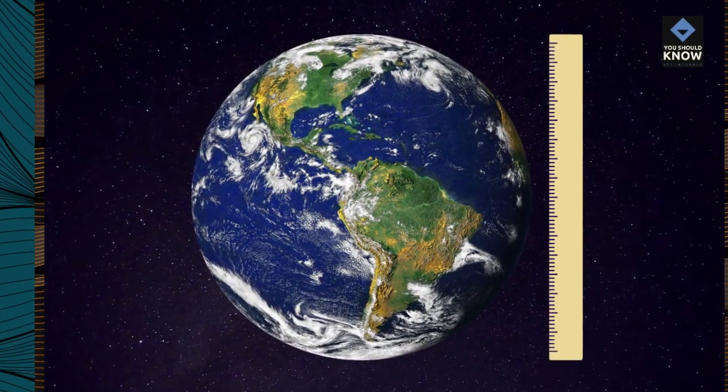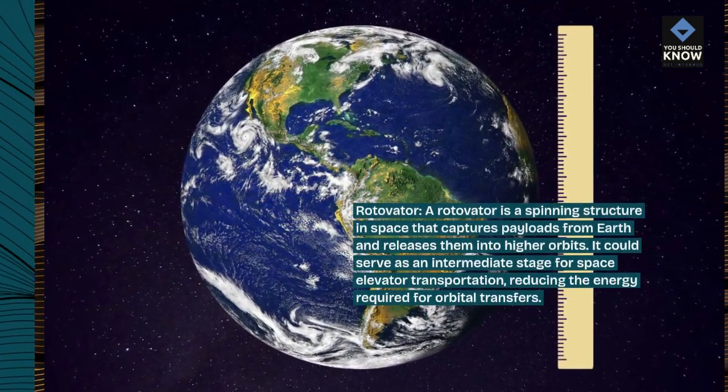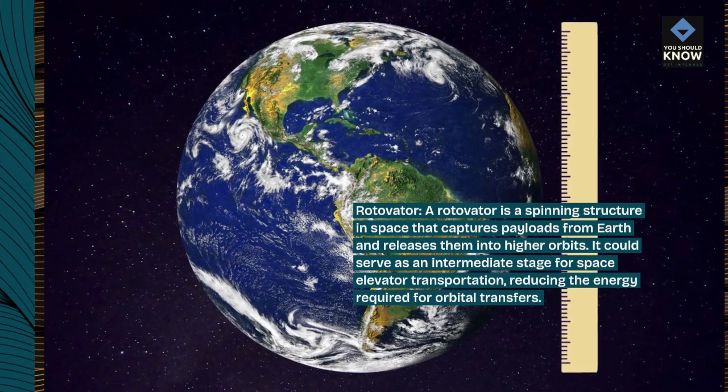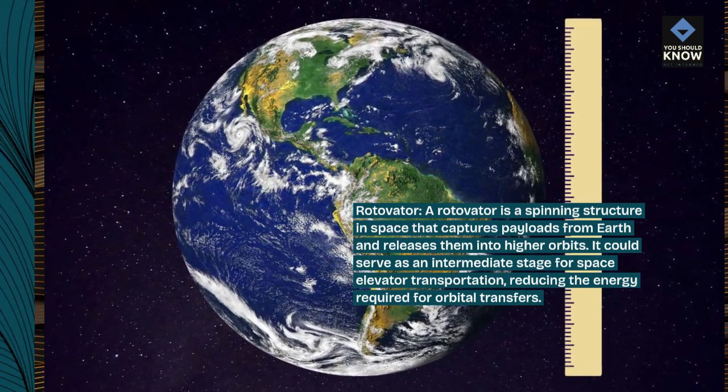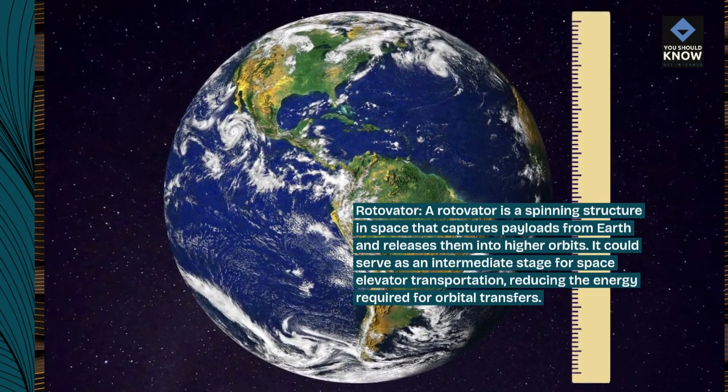Rotavator. A rotavator is a spinning structure in space that captures payloads from Earth and releases them into higher orbits. It could serve as an intermediate stage for space elevator transportation, reducing the energy required for orbital transfers.